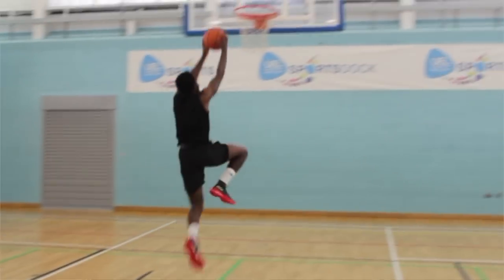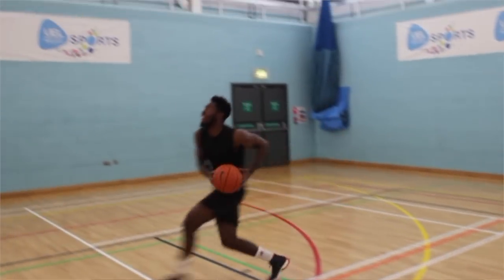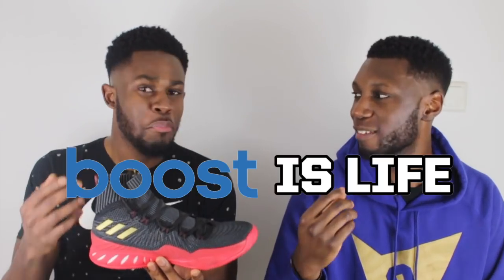Getting into that top five list — coming in at number five is the Crazy Explosive 2017 Primeknit. This is an amazing on-court performer; a shoe that really embodies the 'Boost is Life' philosophy. Everything about this shoe was damn near perfect. The only reason it's not number one is because of the inconsistency with traction. Everything else about the shoe was brilliant — the Boost is amazing, the Primeknit feels great. Just that traction inconsistency is why it isn't quite number one, but this is a brilliant on-court performer.